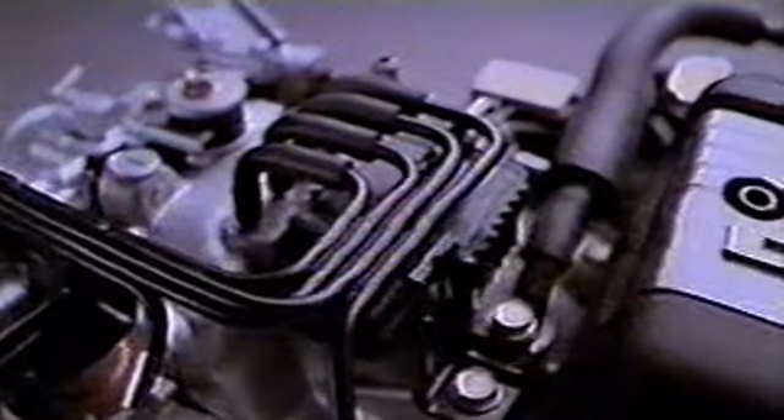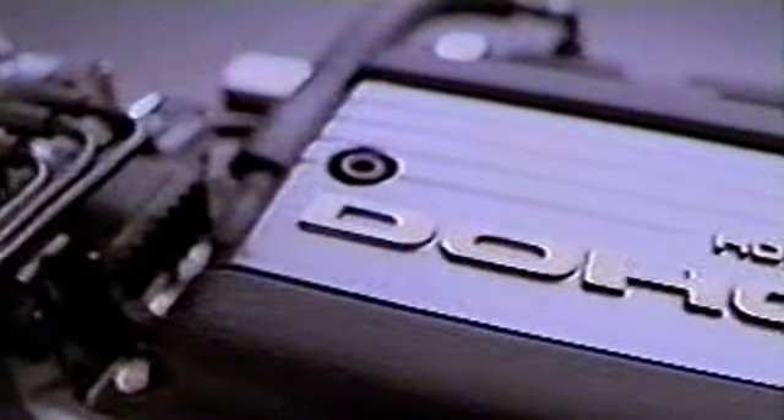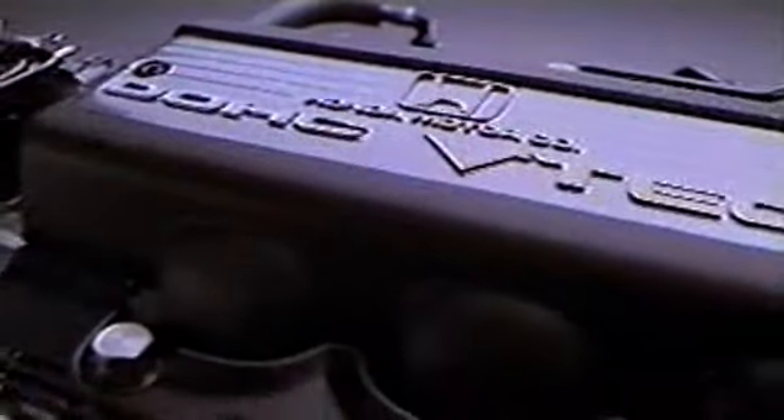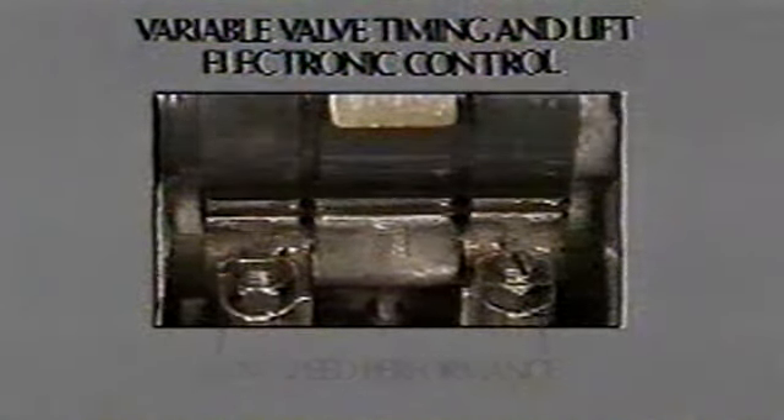To provide the NSX with the sparkling high-RPM performance of a racing engine and the low-speed drivability of a sedan engine, the V6 has been developed with a unique innovation: the Variable Valve Timing and Lift Electronic Control system — VTEC. VTEC varies valve lift and duration with a three-lobe-per-cylinder camshaft design, thus enhancing torque and power.